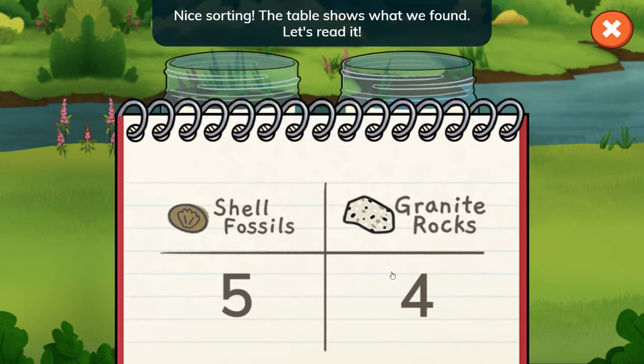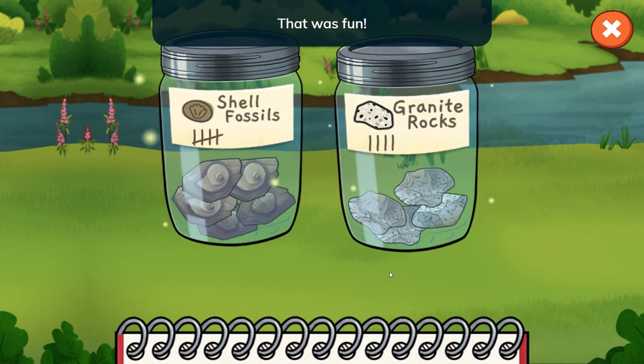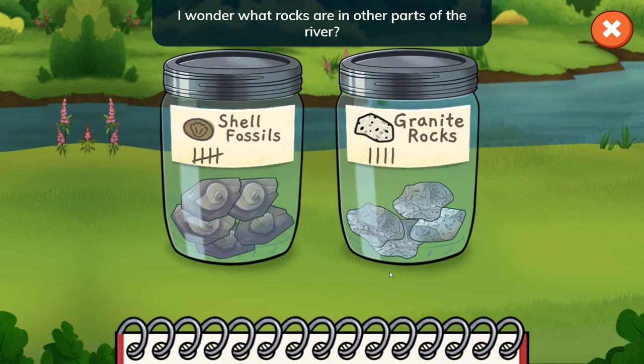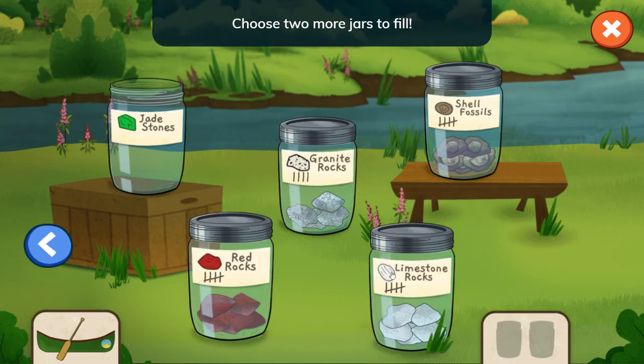Nice sorting! The table shows what we found. Let's read it. We found five shell fossils and four granite rocks. That was fun — I wonder what rocks are in other parts of the river. Let's pick two more jars and go canoeing again.